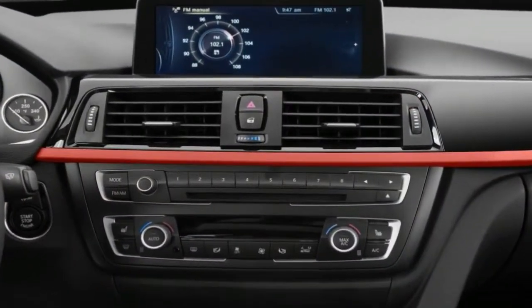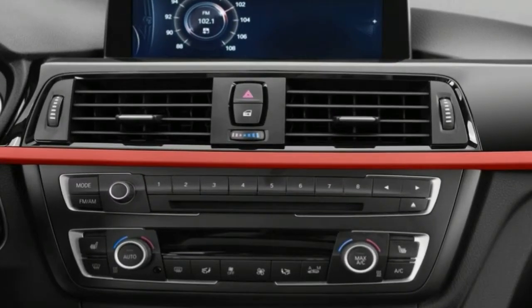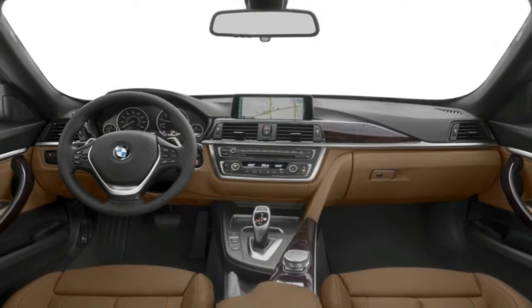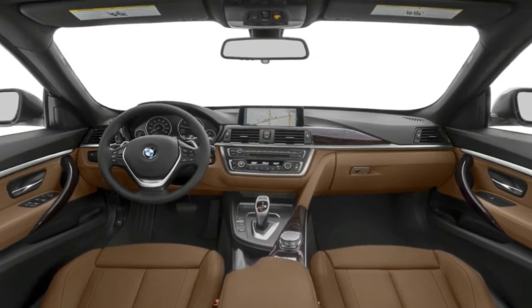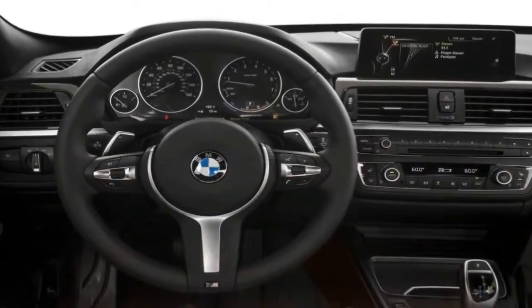The BMW 5 Series has been around for a long time, and the 2016 model is expected to be the last of its generation, at 6 years old. It has aged well with its traditional looks, updated for 2015.